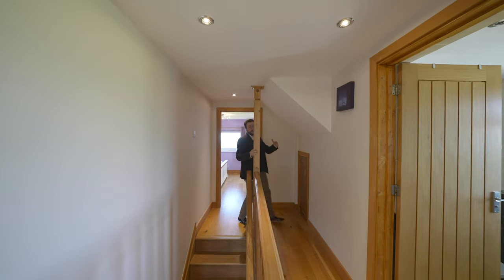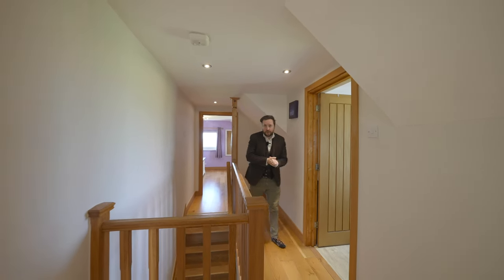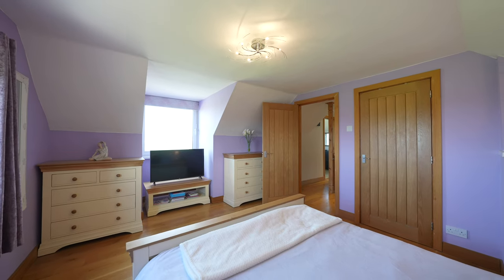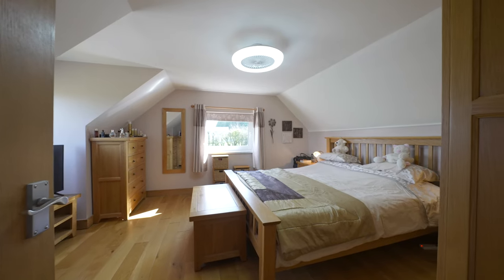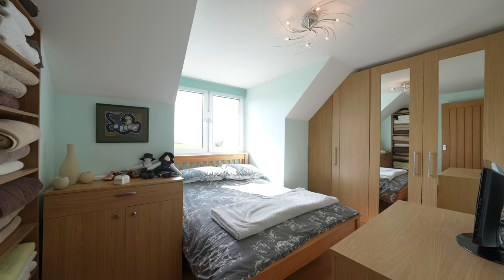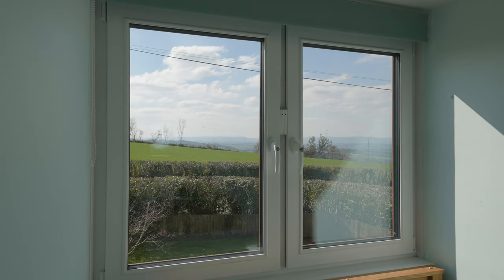Coming up to the first floor, you're greeted by three further bedrooms plus the addition of a family shower room. Two of the main bedrooms are equal in proportion and both enjoy a dual aspect. The third bedroom would make an ideal home office, with a window revealing beautiful views over the Usk Valley.